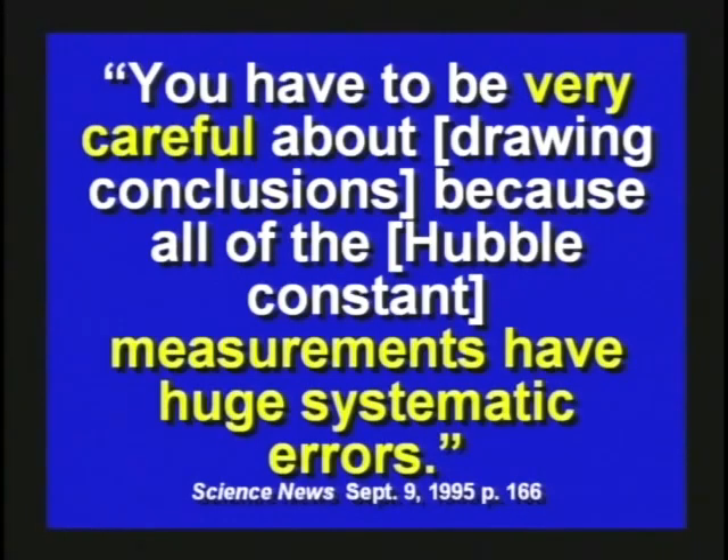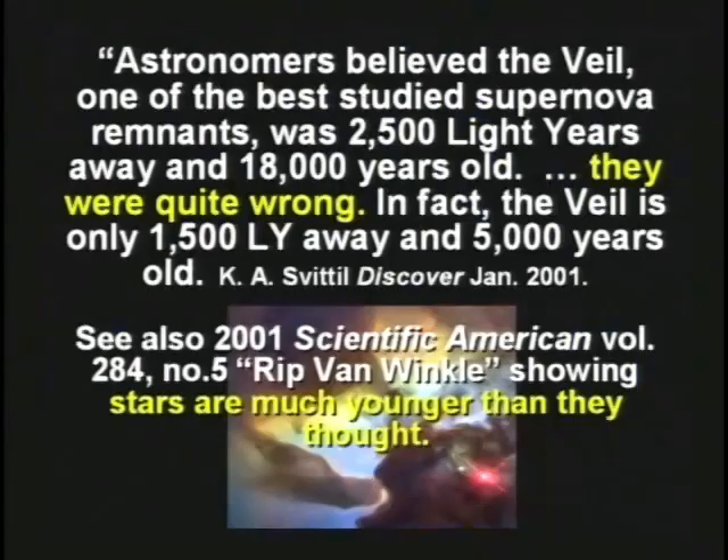An article in Discover Magazine reported that astronomers believed the Veil, one of the best-studied supernova remnants, was 2,500 light years away and 18,000 years old. They were quite wrong. In fact, the Veil is only 1,500 light years away and 5,000 years old. So just a few years ago, they discovered they had radically wrong numbers. How do you know any of the numbers they're telling us are right?